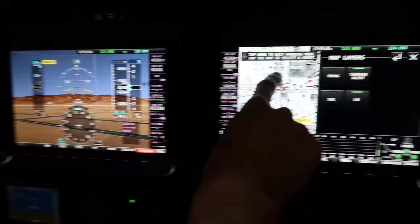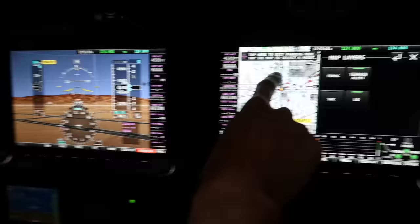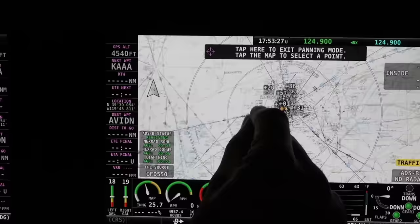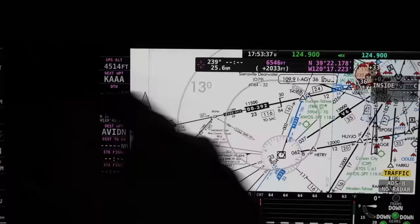You can toggle between sectional and IFR charts depending on what you want. And you can pinch to zoom. No way! And this will be nice because sometimes ATC will say 'cleared direct Cigna then join the airway,' and you have to look for Cigna on the chart - this will be great. You can zoom right in. That is cool.